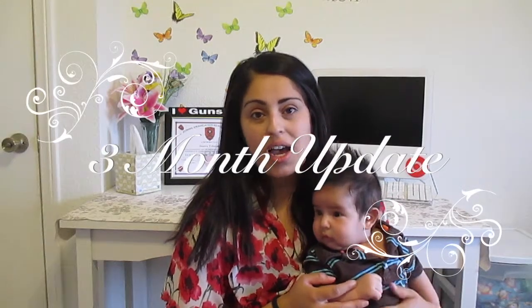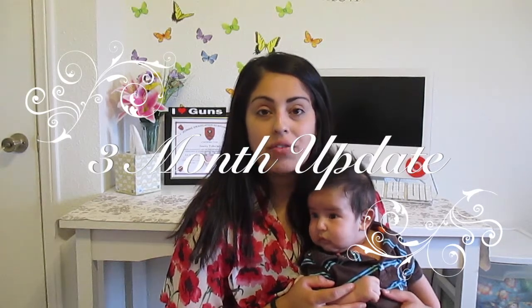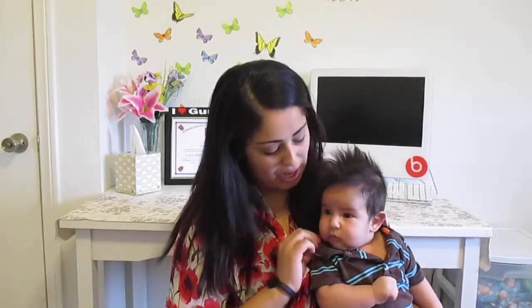Hi everyone, Just Cause 1991 here. Today I'm going to be filming a quick three-month update for me and for Ezekiel. He's with us today. I want to start off with things that I've been loving so far this month.